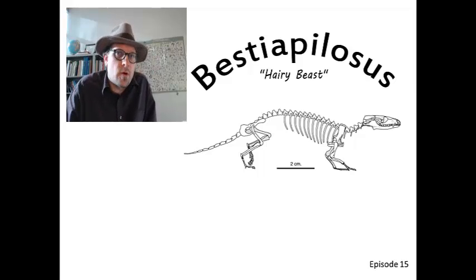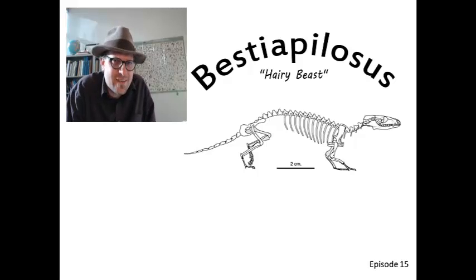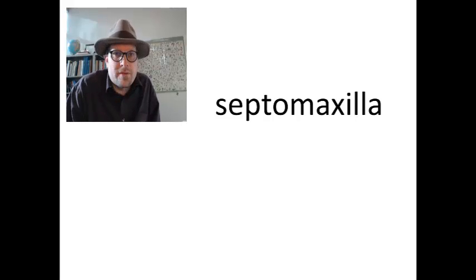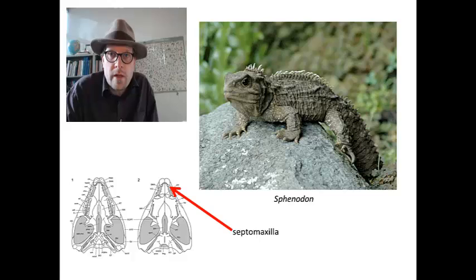Welcome to another exciting episode of Beastopillus, where we talk about everything hairy and extinct. In this video I am going to talk poetically about my favorite bone, the mysterious septomaxilla. Before you go looking for your own septomaxilla, let me explain that we humans don't possess this bone. It is found only in a handful of mammals and some of our distant relatives, such as the primitive lizard Sphenodon.